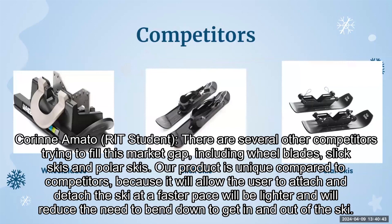There are several other competitors trying to fill this market gap, including wheel blades, slick skis, and polar skis. Our product is unique compared to competitors because it will allow the user to attach and detach the ski at a faster pace, will be lighter, and will reduce the need to bend down to get in and out of the ski.